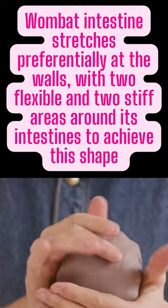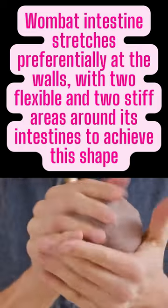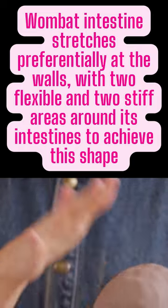Wombat intestine stretches preferentially at the walls, with two flexible and two stiff areas around its intestines to achieve this shape.